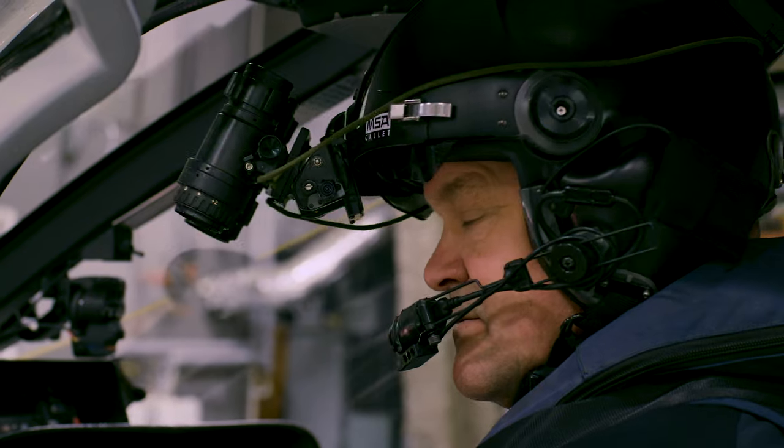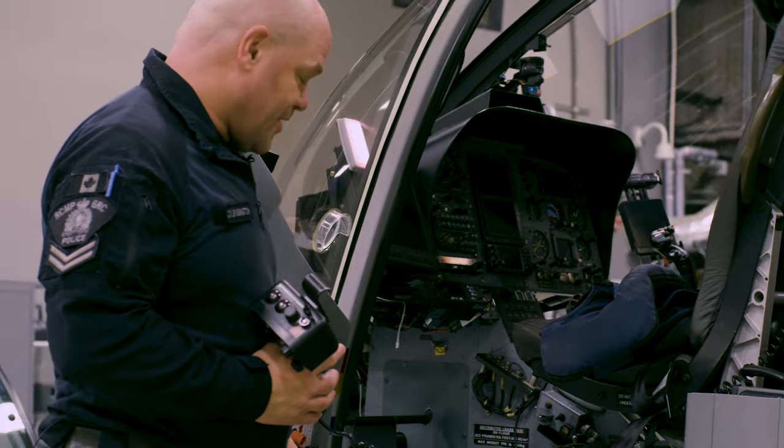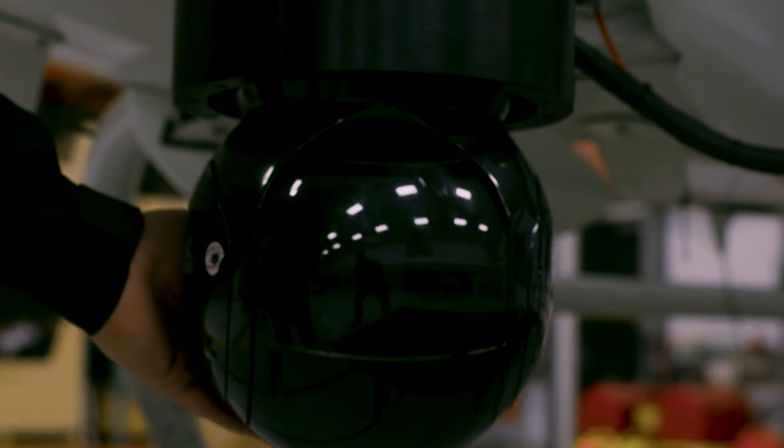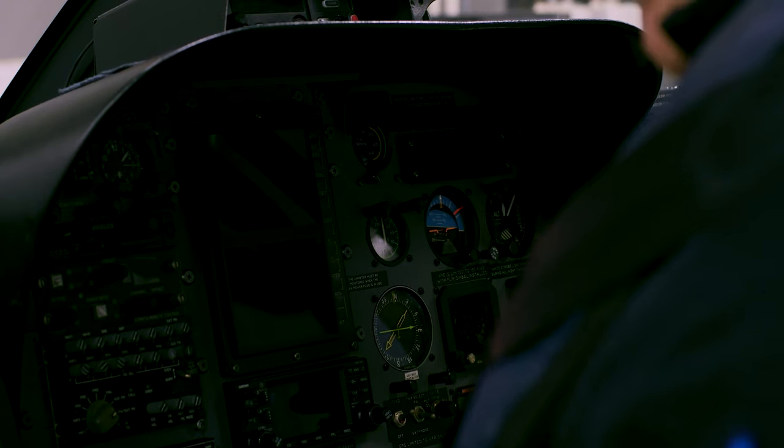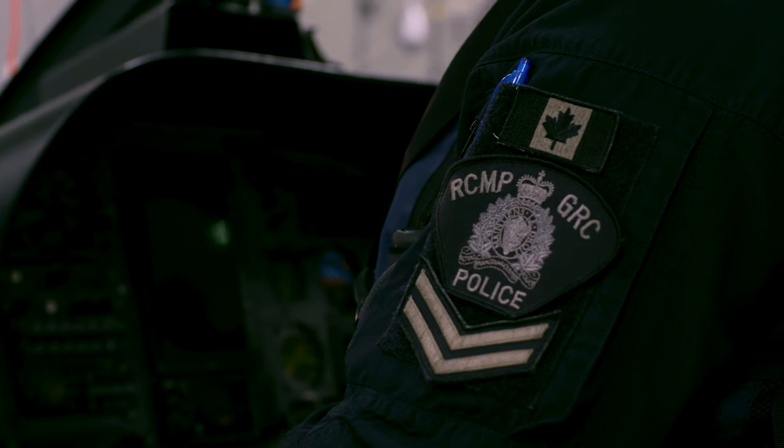The night vision goggles attach to our helmet. Next, we have our color camera and infrared camera. It's all in the same gimbal, and that gimbal is controlled by our camera controller.